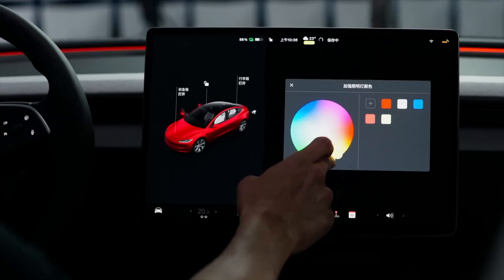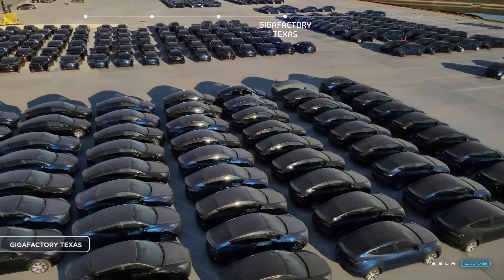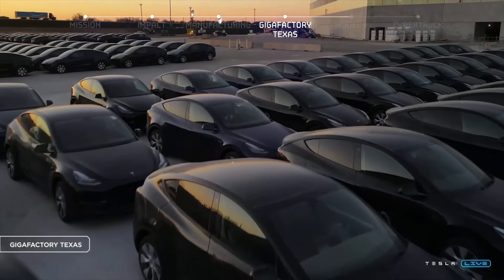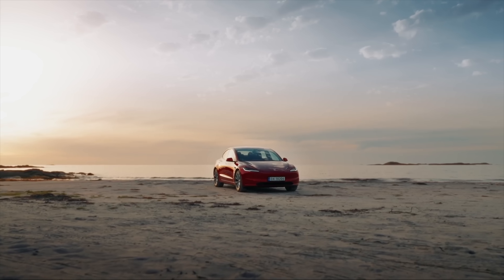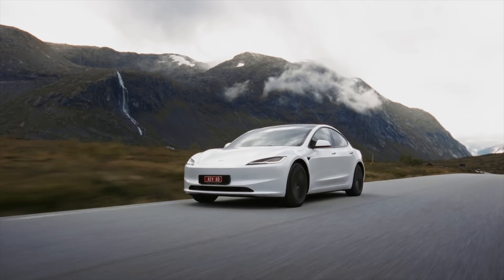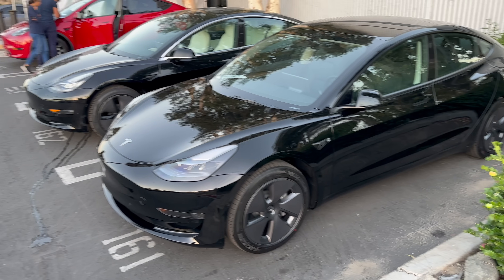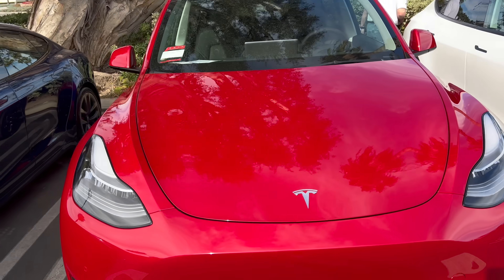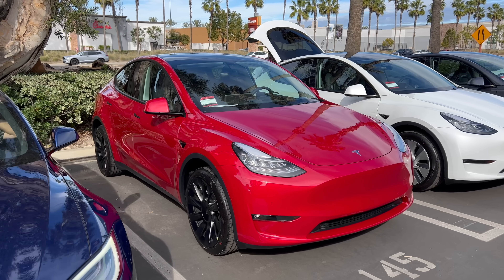I've got some important updates on the ever-changing federal tax credit situation, because now in the new year things have changed and there are three big things you need to know if you're looking to buy or lease a Tesla. One of the big ones is that now in 2024, this federal incentive is available as a point-of-sale discount. So instead of having to wait to file your taxes and get that money back, you can now elect to take a $7,500 discount right off the top of the purchase price, as long as you qualify.